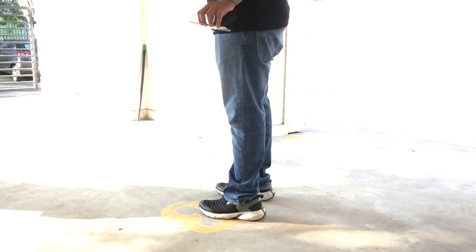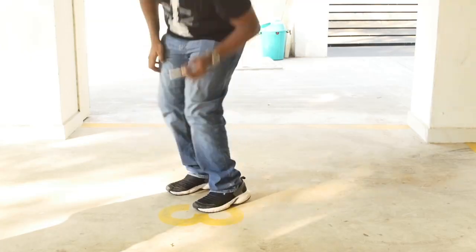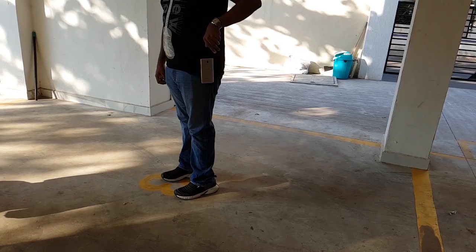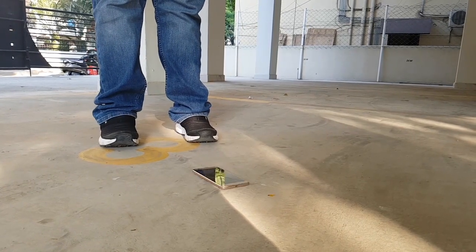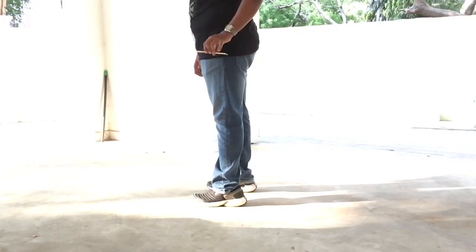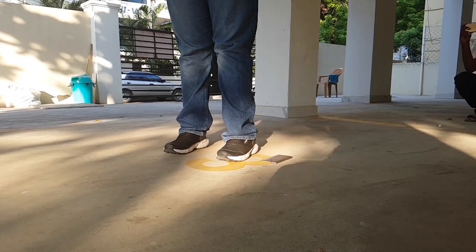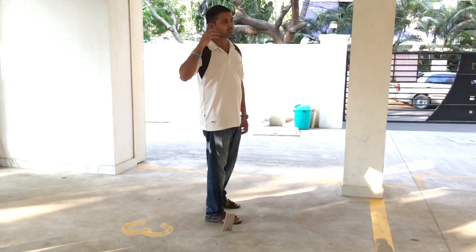Next up, we dropped the phone from waist height and then from head height, where it usually falls onto its sides. In this test we found the metal sides to be quite rigid. There were dents and scratches, but it showed more promise than most of the handsets in this price range.